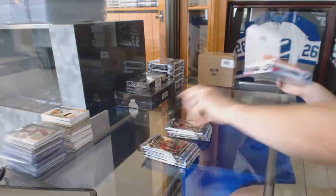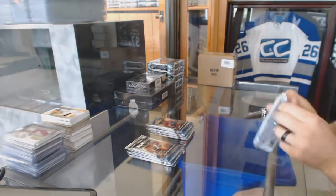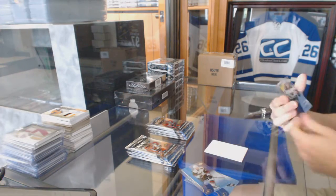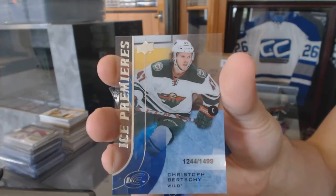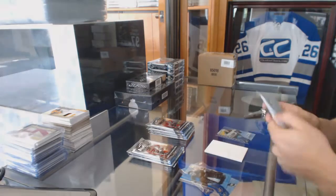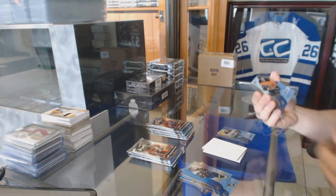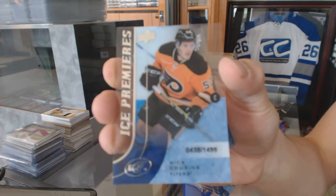Starting with the Ice. We've got an Ice Premieres rookie number 1499 for the Minnesota Wild, Christophe Birchie. Ice Premieres rookie number 1499 for the Philadelphia Flyers, Nick Cousins.